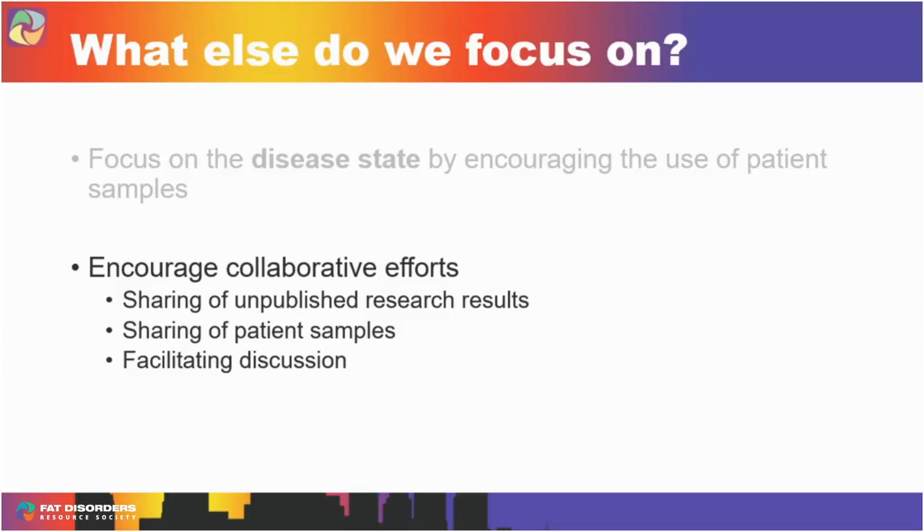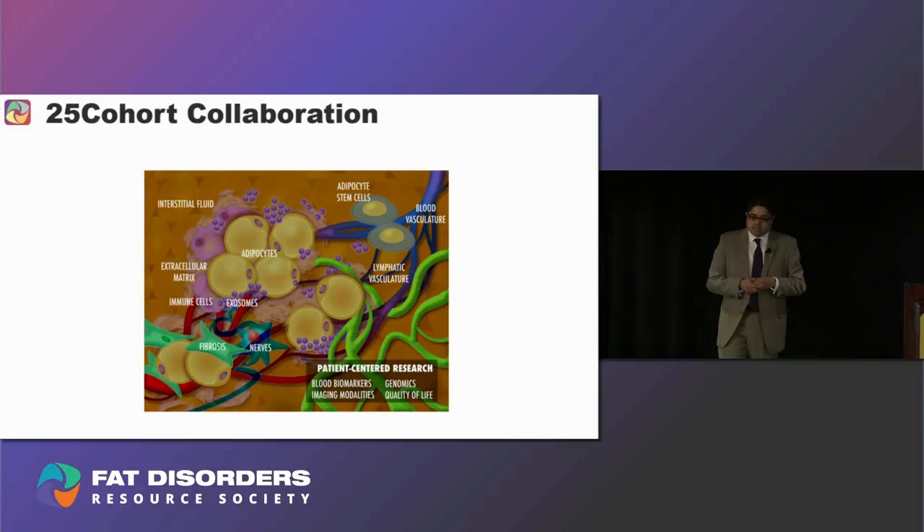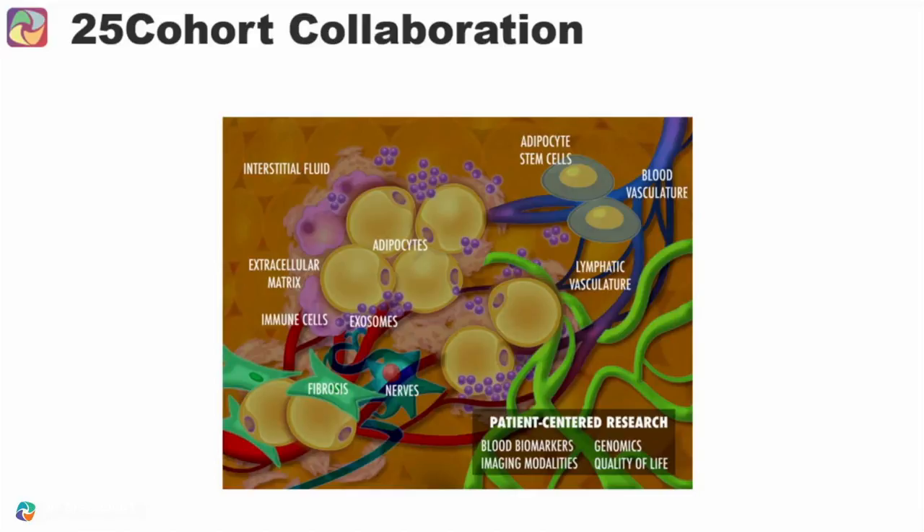A big part of what I do is really trying to facilitate discussions — making sure researchers talk to one another. If you're finding out your results and you're able to discuss them in real time with another person who's interested, you can really see the potential impact of that. An effort at LF that really captures all of this is a project we're calling the 25 Cohort.